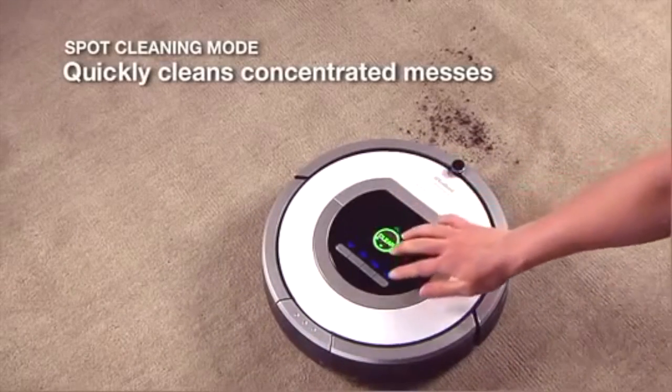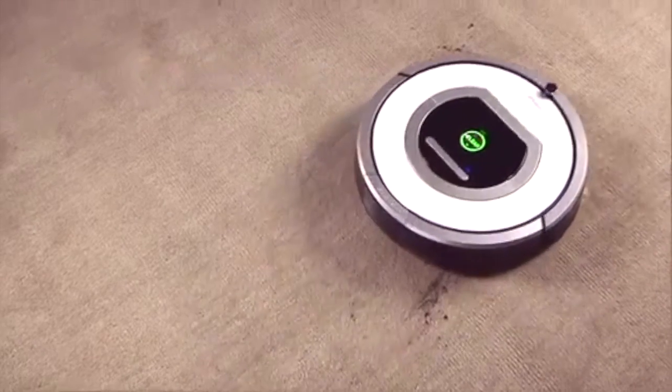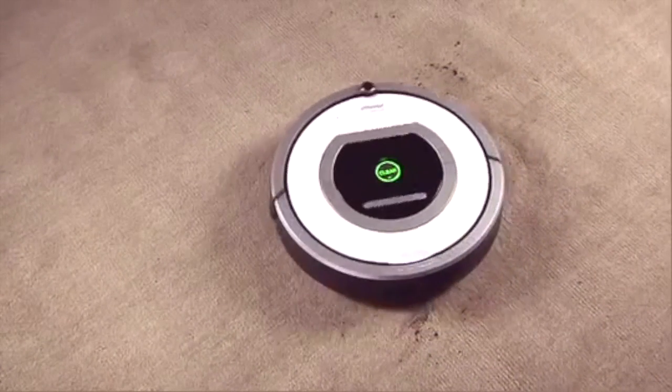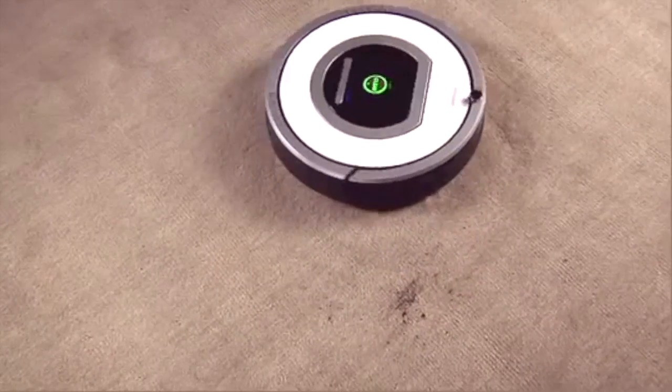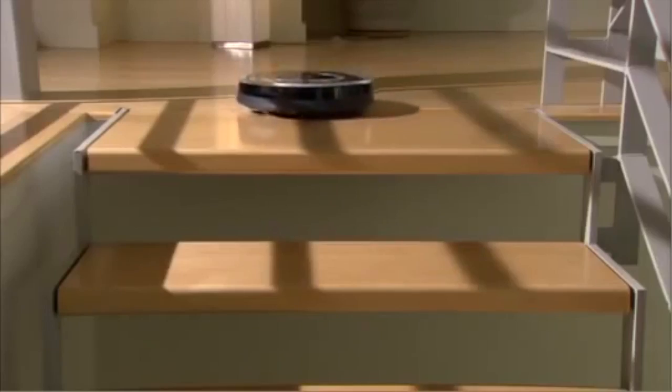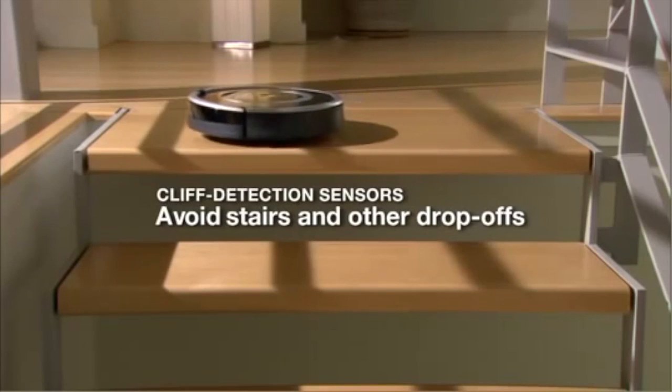For smaller and more concentrated messes, Roomba's spot cleaning mode quickly gets rid of dirt and debris. The robot uses cliff sensors to avoid stairs and drop-offs while cleaning.